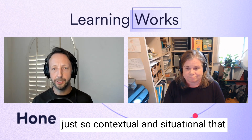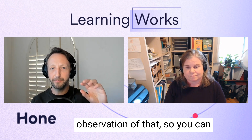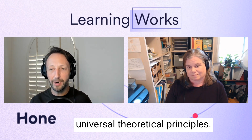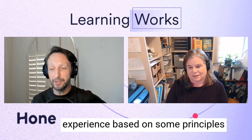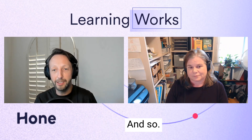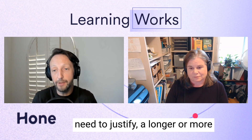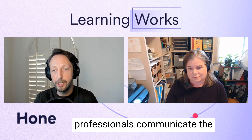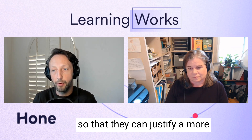That's so contextual and situational that you need firsthand observation to problem solve and debug the puzzle to see what's actually getting in the way, rather than adopting some universal theoretical principles. That naturally takes more time than quickly dashing off a learning experience. An L&D professional taking that more robust approach will need to justify a longer or more expensive development process. So how would you recommend L&D professionals communicate the importance of behavioral change design to their organization?